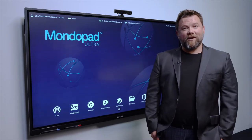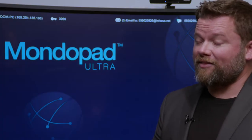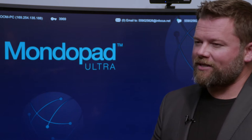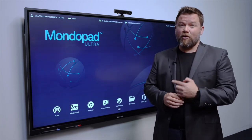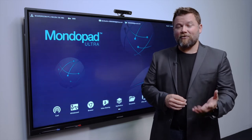Hi, my name is Ben. I focus on the Monopad Ultra from InFocus. For too long, meeting rooms have been so over-complicated and they just simply didn't work. It doesn't need to be that way. Today I want to show you how the Monopad Ultra solves that issue and makes things as easy for you as it does for us.